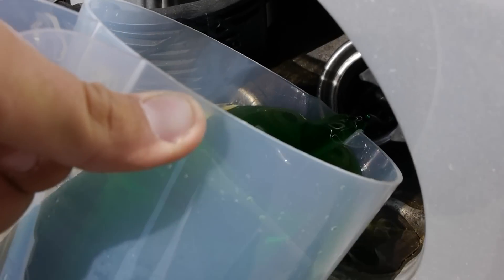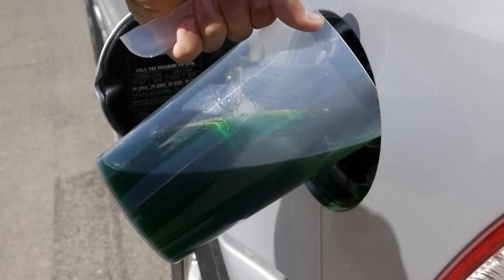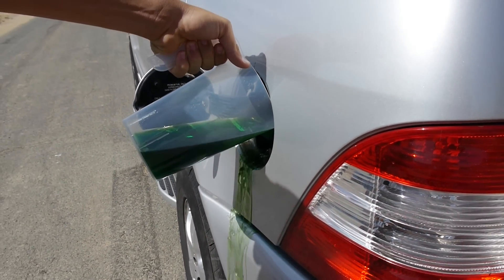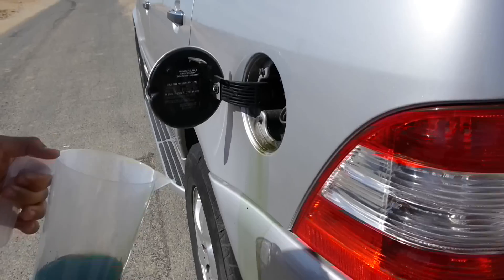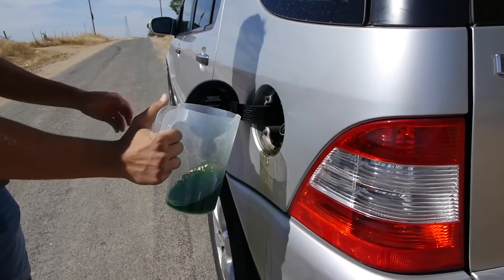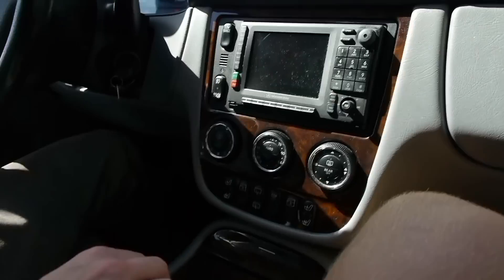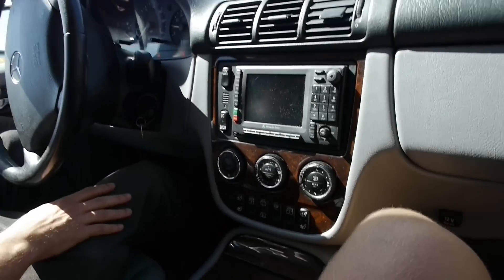It's nice and slow. Lime green. Beautiful. Spilling. Hopefully this car doesn't blow up, because this — it is combustible. Putting it in drive. It's an automatic. Obviously, Mercedes. Accelerating it.